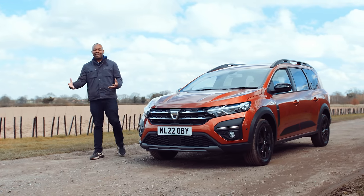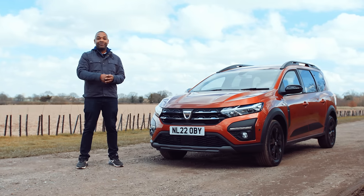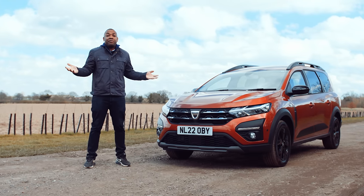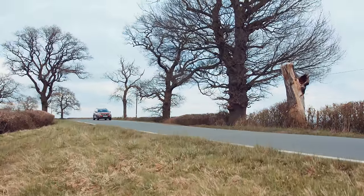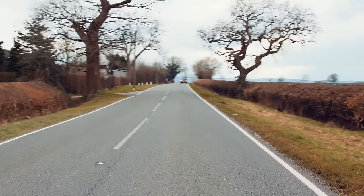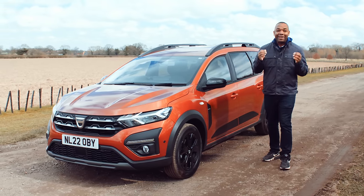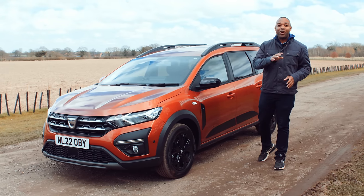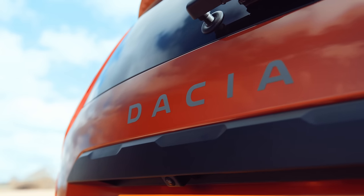When people ask me what car they should buy for their family, I normally respond with the same thing: get a BMW X5 — they're brilliant. To which they normally respond, 'I'm not made of cash.' In that case, I say simply buy a Dacia. And if they have a very large family, I'd specifically tell them to get the new seven-seater Dacia Jogger, which is the cheapest seven-seater on the planet at £14,995 — which is absurd. For another family car with seven seats at that price, you are not going to find it, trust me.